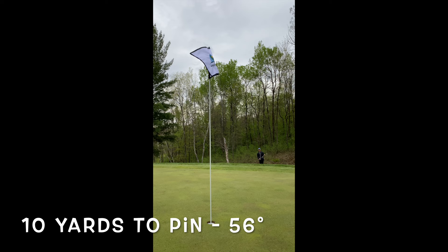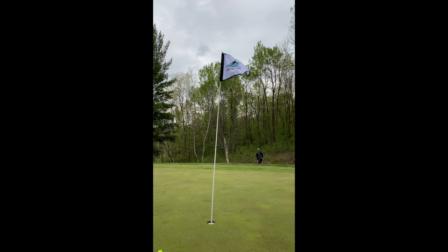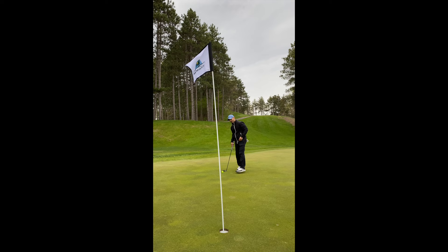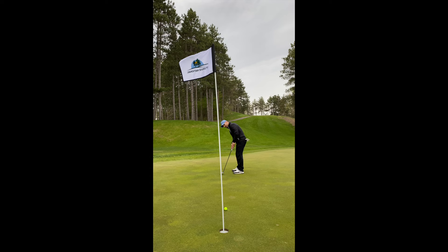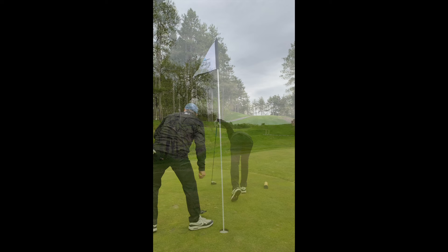About a 10-to-15 yard chip with a 56-degree — opened it up a little bit, but caught too much of the ball. Needed to land it on the fringe but sent it a little too far. Not a bad leave up the hill, about a 12-to-15 footer for par. Reading it just right edge, should break just a touch to the left. Started it dead center, but I pulled it — lip out. Can't be mad; that's a decent up and down. At this point I'm three over through seven holes.